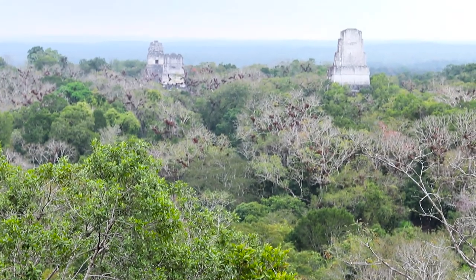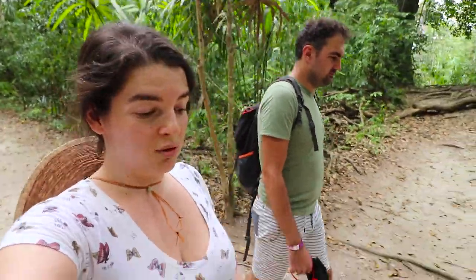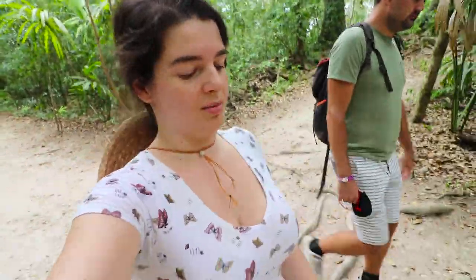Apparently this is the highest building at Tikal at 66 meters, and it's the second highest temple in the Western Hemisphere. We made it to the top and the view is breathtaking. Tikal is located on a small hill, which you'll definitely notice if you visit because there's a lot of up and down. That's probably why the Maya chose this as a settlement — it's on high ground.